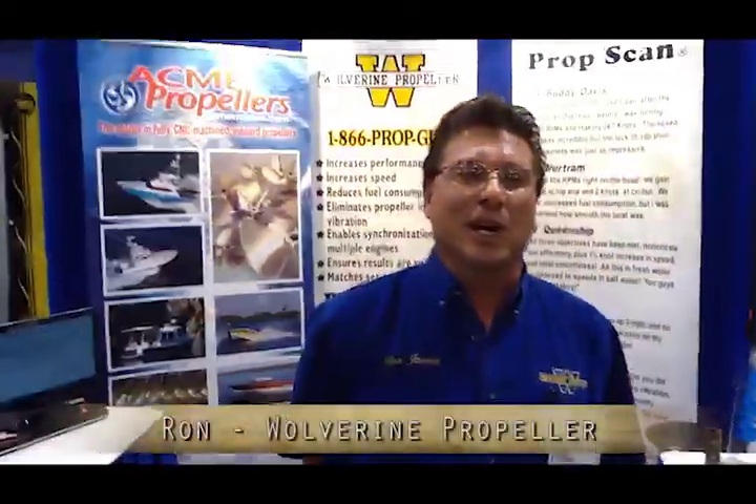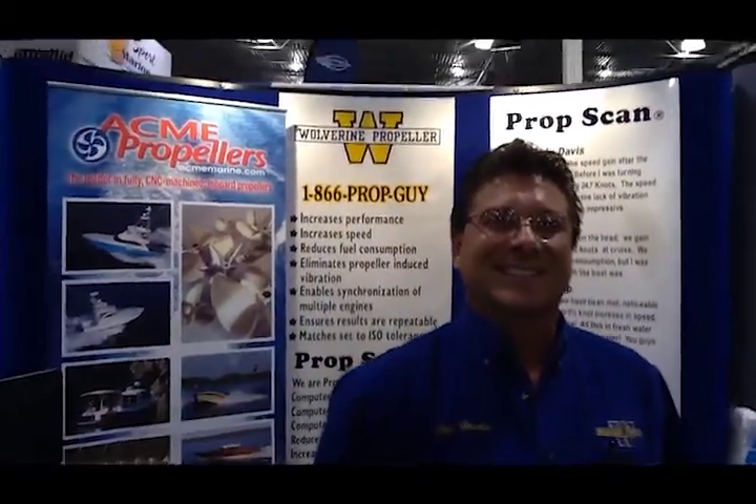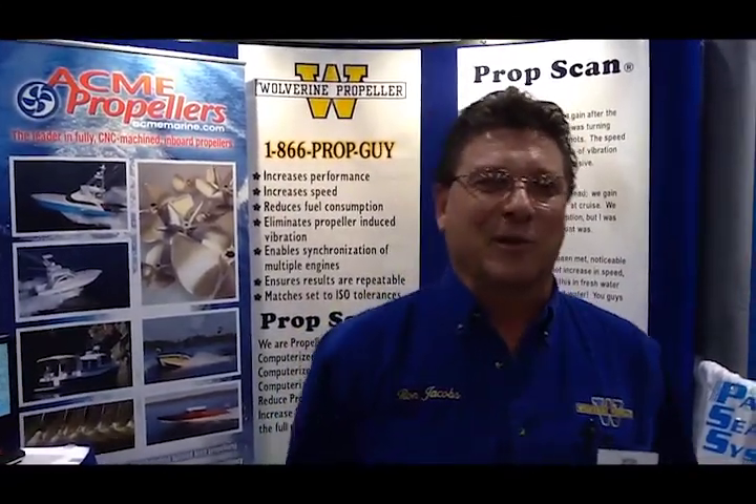Ron, how are you doing today? Good, how about yourself? I'm doing good. You're the one and only prop guy — you've been writing for us and advertising with us for years, and I'm glad our readers have an opportunity to meet you. Thank you very much for the opportunity. Tell us a little bit about what Wolverine Propeller does and what you can help our readership with.